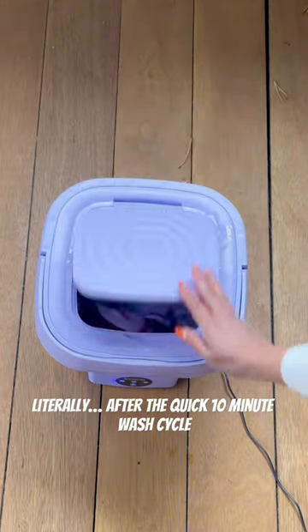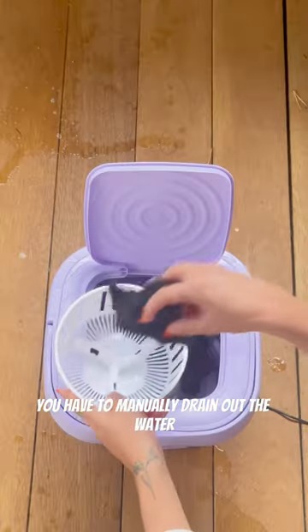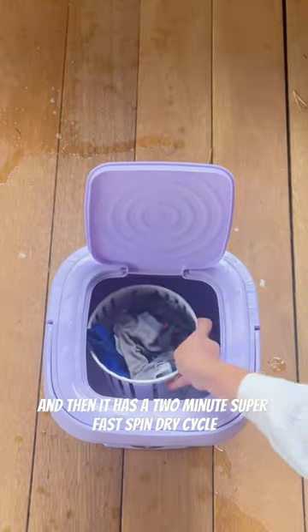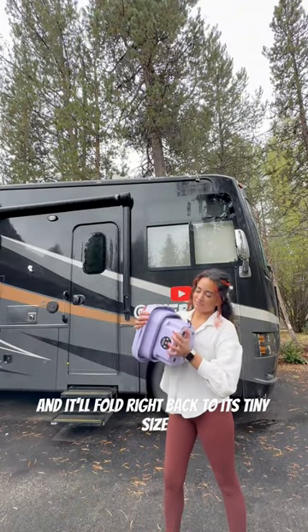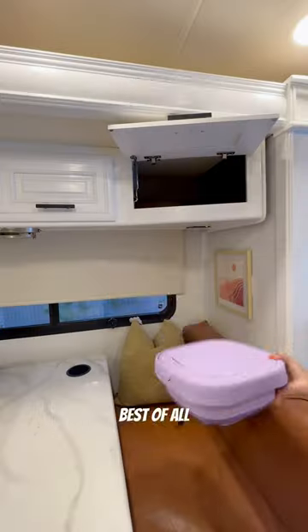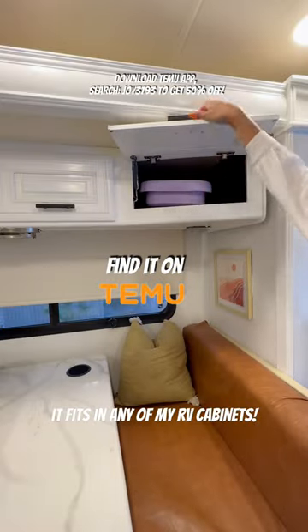After the quick 10-minute wash cycle, you have to manually drain out the water and then it has a two-minute super fast spin dry cycle. Once that's done, you can dry it out and it'll fold right back to its tiny size. Best of all, it fits in any of my RV cabinets.